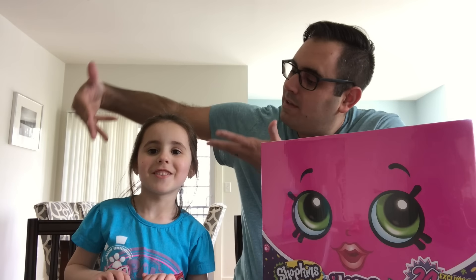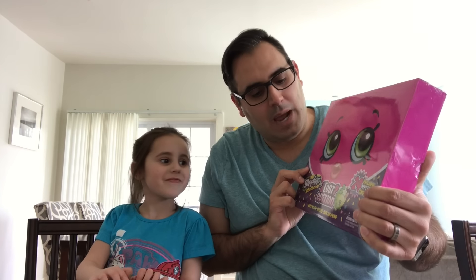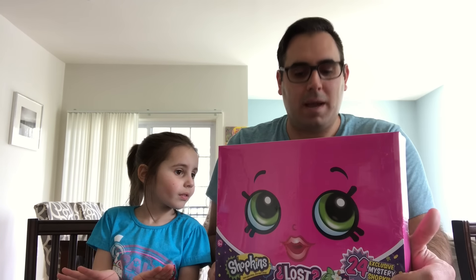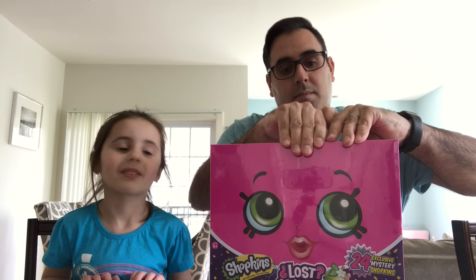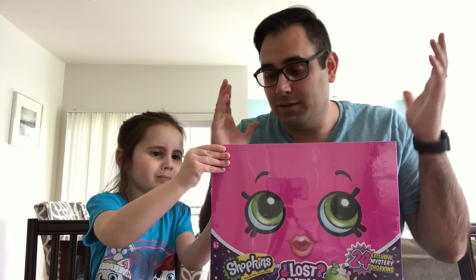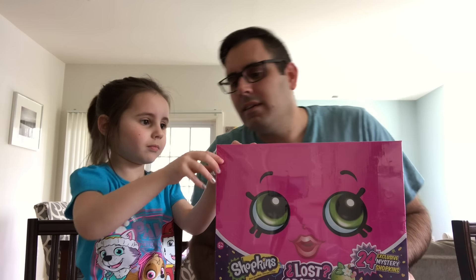Hey guys, welcome to a toy video. I'm Rob, this is Sophia, and today we have Shopkins Lost Edition with never-before-seen Shopkins — 24 exclusive mystery Shopkins. This girl has been Shopkin-crazy this past week. If you watch the vlogs you know she's been playing with Shopkins non-stop basically.